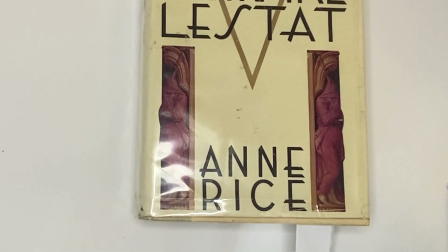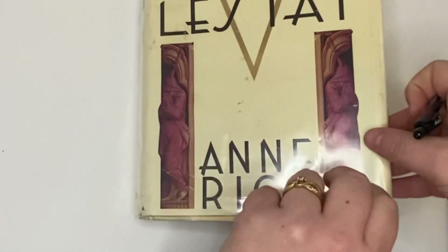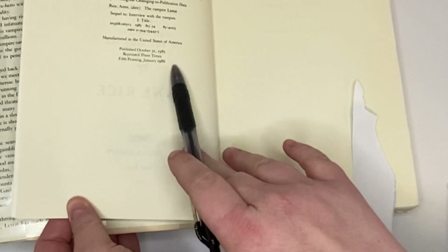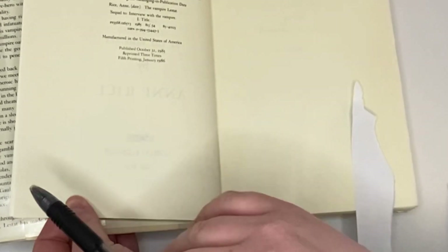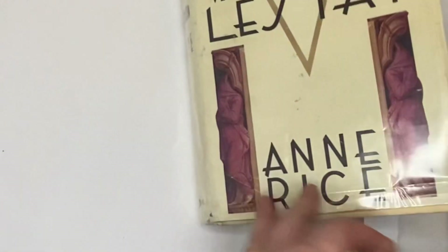One of the most recent ones I found was a third printing of Jurassic Park — it wasn't a million-dollar find, but I was super stoked. So let's look at The Vampire Lestat by Anne Rice. This one's going to be its printing right here — another really nice way for them to show you. Not all books are going to be like this, but I hope that helped a little bit on how to find printings in books.